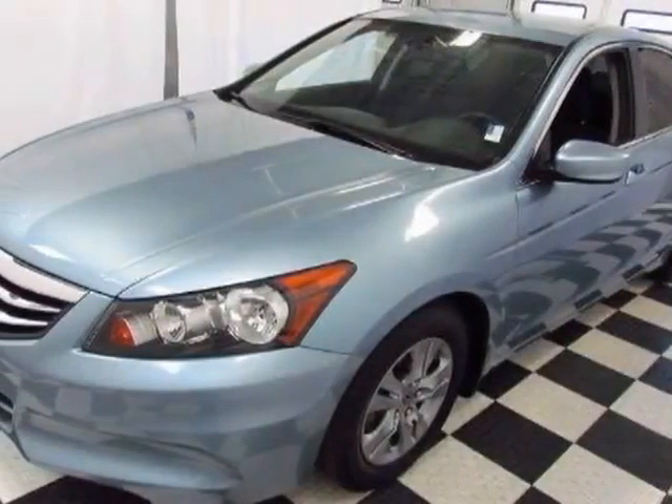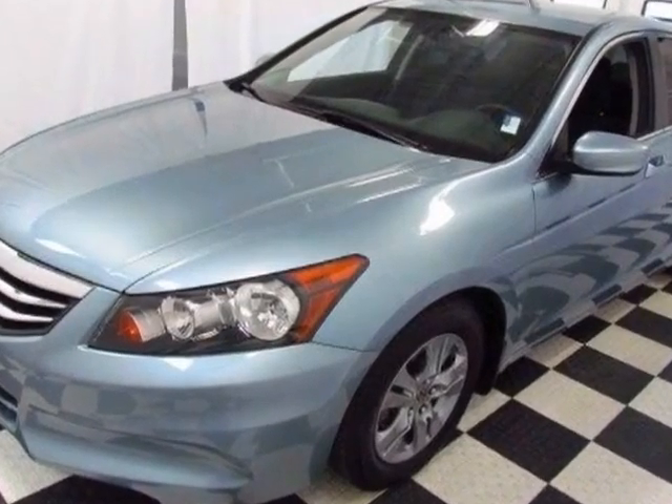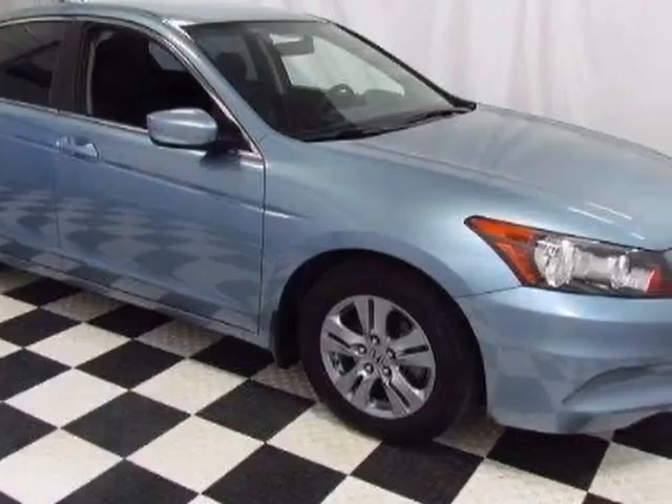Come take a look at the certified pre-owned 2012 Honda Accord. Carfax has certified this Accord as having one owner, and it has just under 20,000 miles.